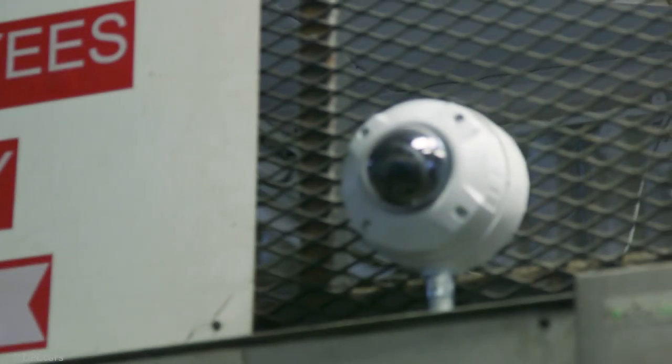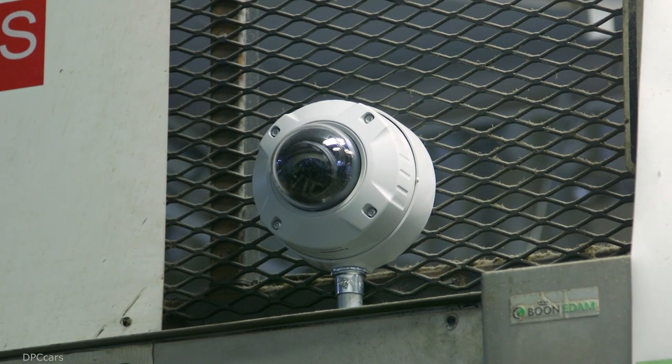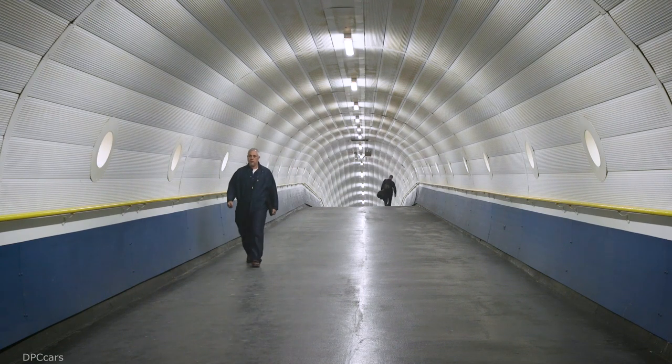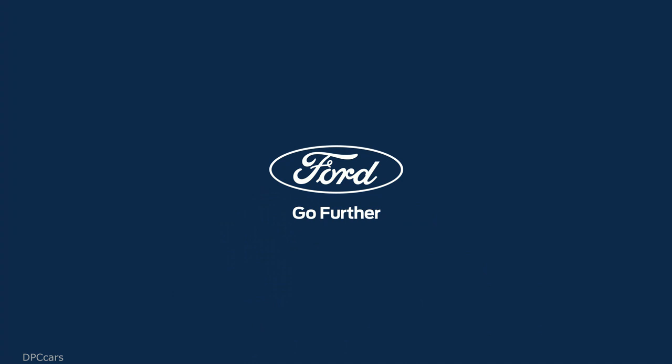As you can see, the all-new Explorer delivers even more capability, roominess, and comfort that made the original a favorite for families all around the world.